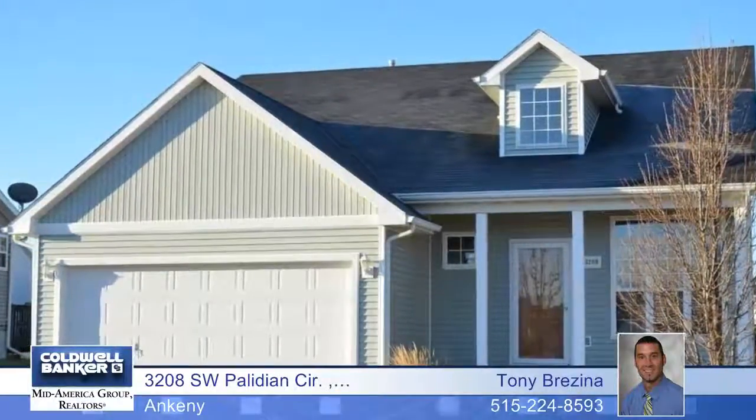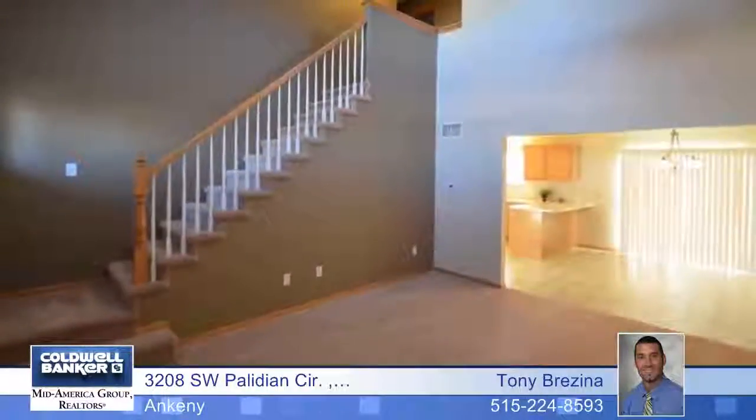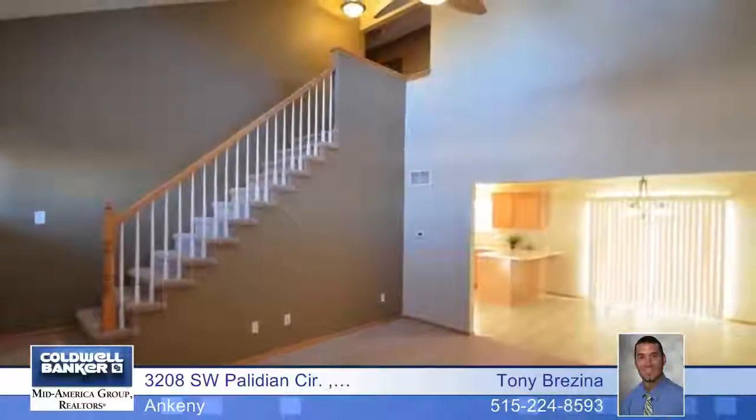With nearly 1,400 square feet, this three bedroom, one and a half story home has plenty of room for you and your family, and everything stays with the home, which includes window coverings, all kitchen appliances, and the washer and dryer.